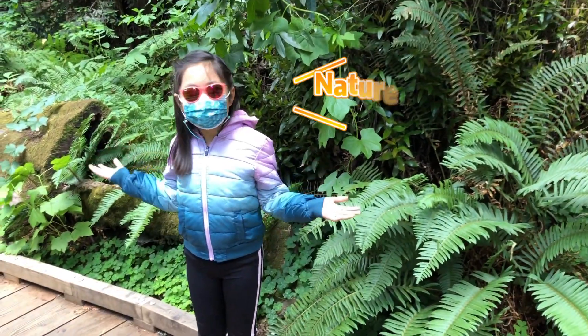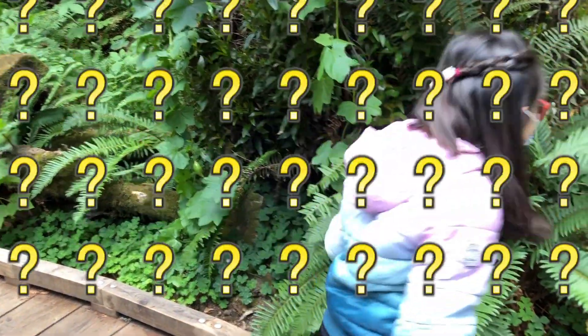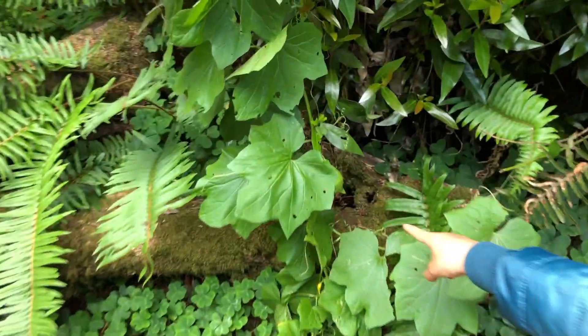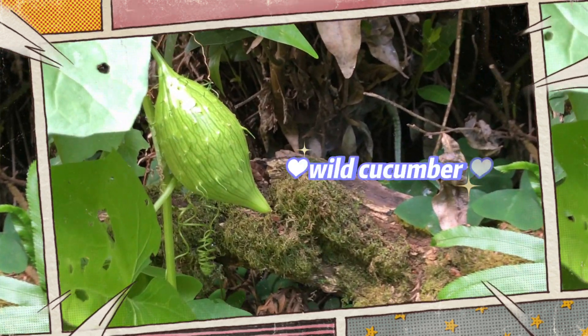Nature hides secrets. And we're going to find one very near here. Aha! There it is! What do you think that is? Well, believe it or not, it's a wild cucumber.